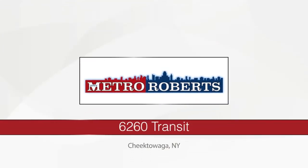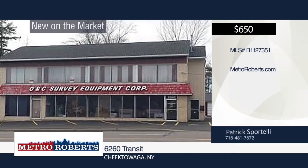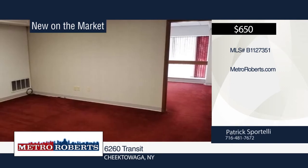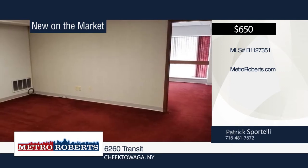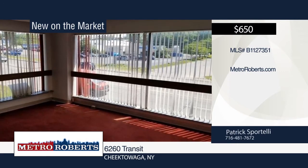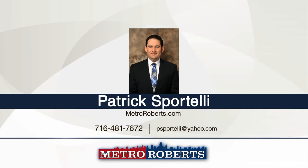Come and see this clean, affordable office space right on high-traffic transit road. It features new carpets and lighting. This is the ideal space for an attorney, accountant, or other small business. Please note that this building is listed for sale under MLS listing number B11-48175. Schedule a showing today with Patrick Sportelli.